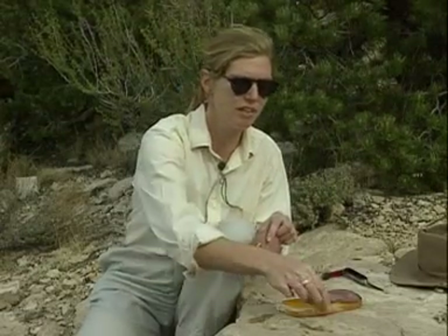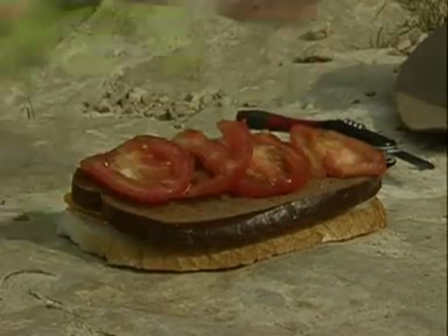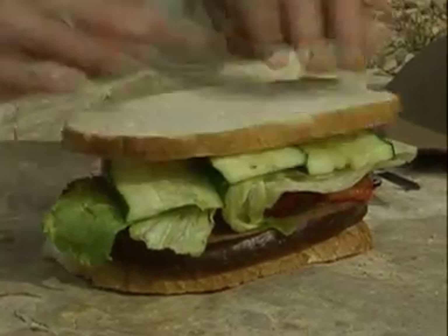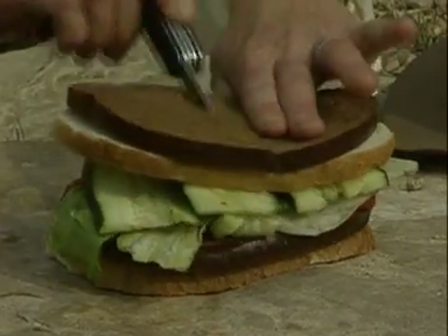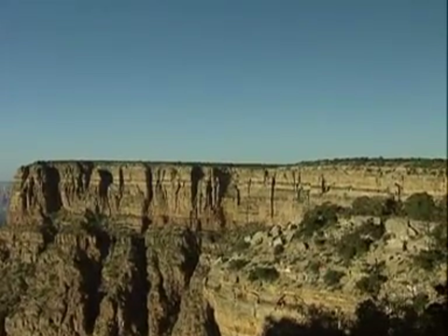And then sometimes, after layers are deposited, they're then removed again. And then later in time, more layers are deposited on top of those. The Grand Canyon is not a complete record of time. Some layers are missing. The top layer was laid down about 250 million years ago.